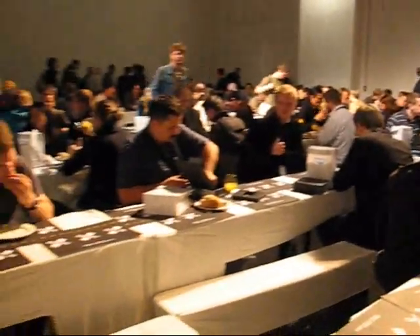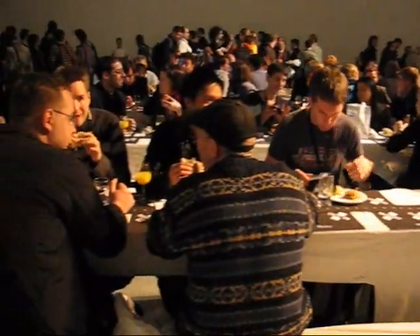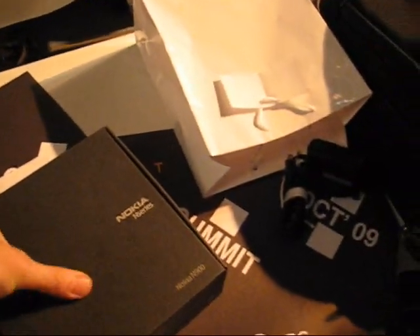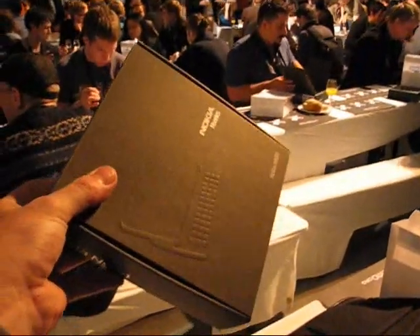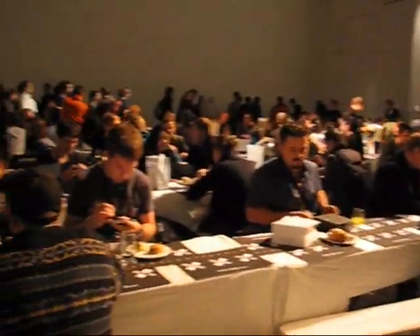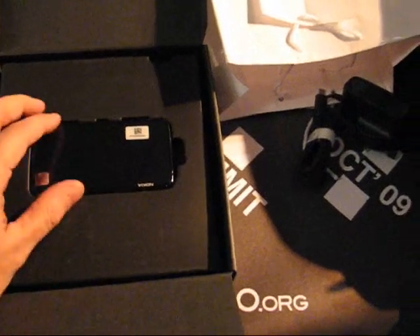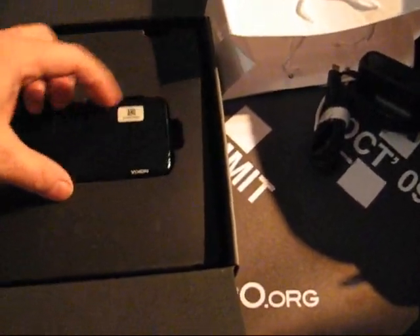There are hundreds of Nokia N900s at the Maemo Summit in Amsterdam today. I don't want to upset you guys, but we got ourselves an N900 here. It's actually pre-production, so it's not a full version. There's going to be quite a few YouTube unboxings from the Maemo Summit in Amsterdam today, so I'm going to do mine right now. First unboxing of the Nokia N900.